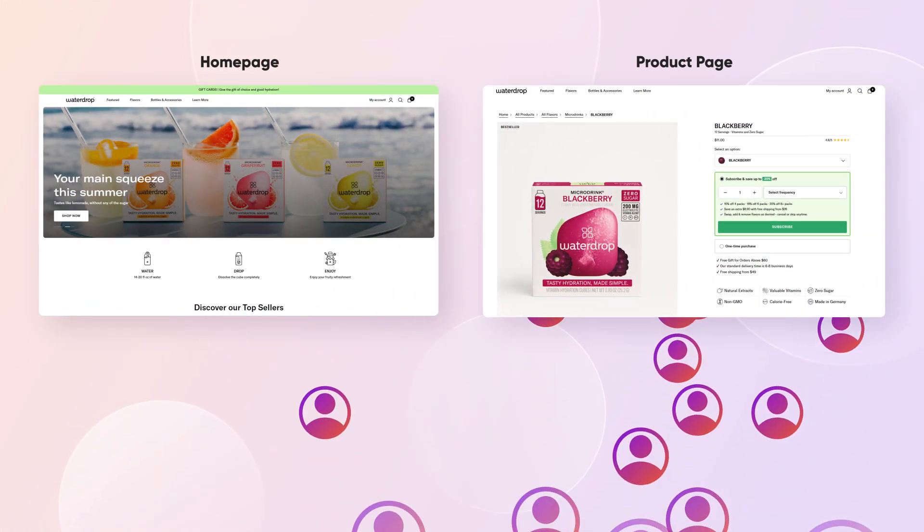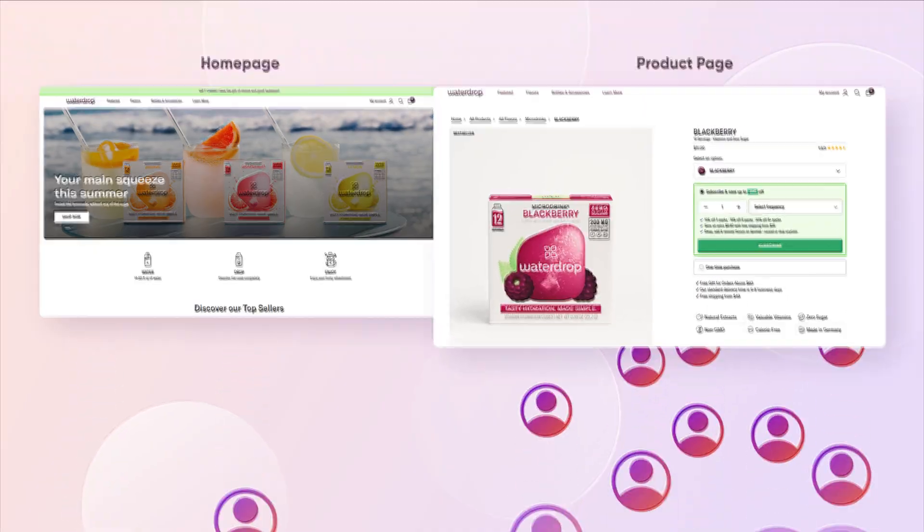Shopping habits have changed. People are skipping home pages and heading straight for product pages, which means your product pages are often the first and last chance you get to convince a customer to buy. Your product page is often their very first impression, so the pressure's on. How do you craft product pages that make a stellar first impression and close the deal? That's what we're going to break down here.